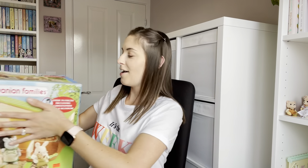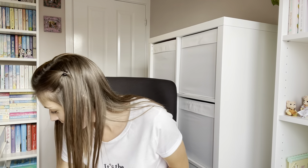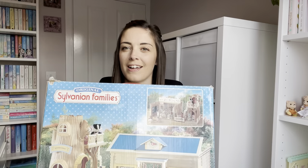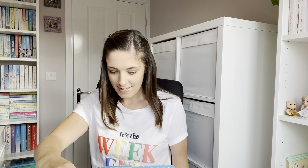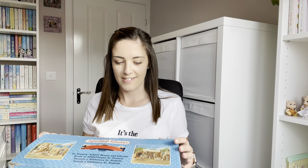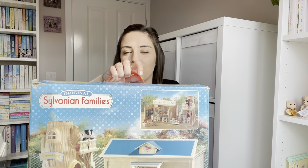Next up is the St Francis Schoolhouse and Library. I can remember many, many hours of fun spent playing with this — this has probably got to be my favourite Sylvanian set of all time. It's just a classic, really, and I was so happy to find it. The lid of the box was actually open and the stuff inside was sort of poking out, but everything is in there including all the little books, chairs, and desks for the school.